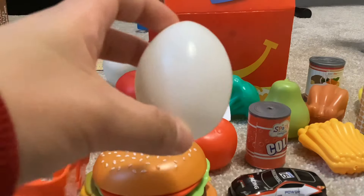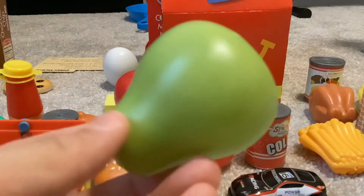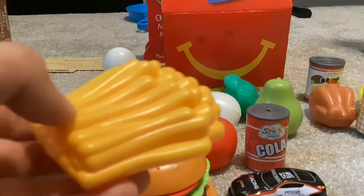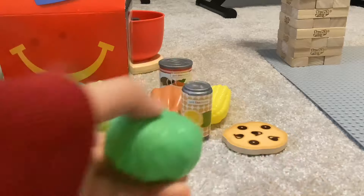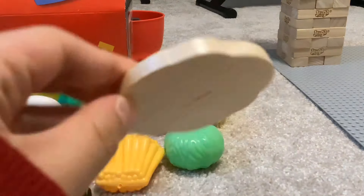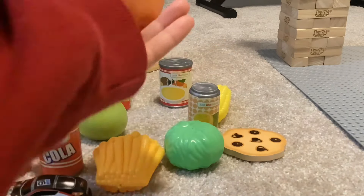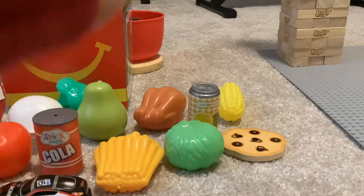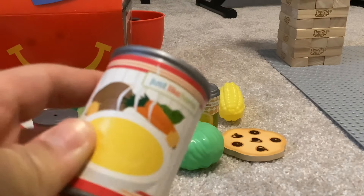An egg. And broccoli. We have a pear. French fries. We have the cabbage. The orange juice. The cookie. We have chicken nugget, corn, and last but not least, the chicken minestrone or chicken soup, whatever you call it.